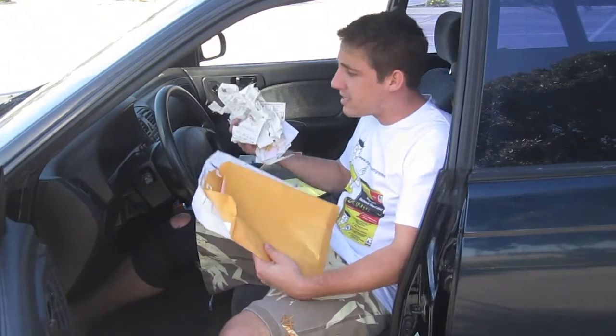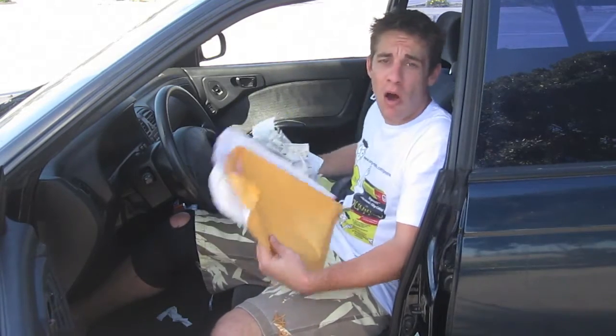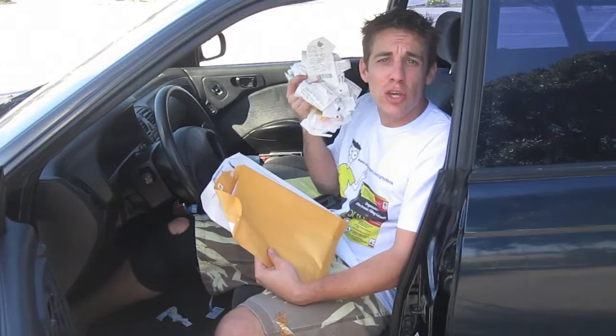If you're like me, you have receipts and important documents all over the place. I've got them in my car, I've got them in my office, they're everywhere. You need, just like I do, the Electronic Filing Cabinet for Dummies.